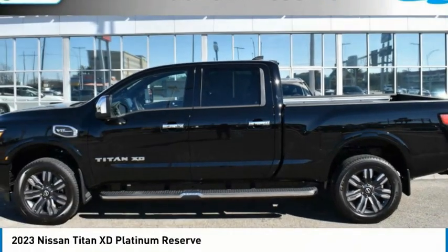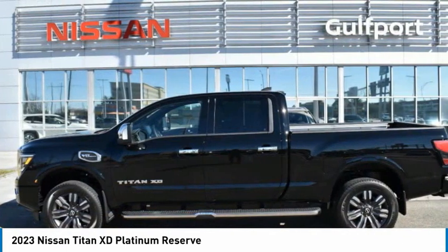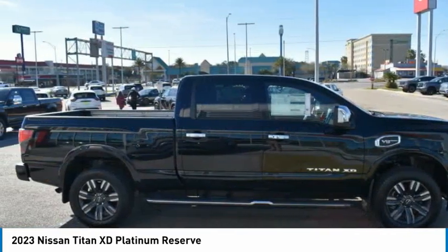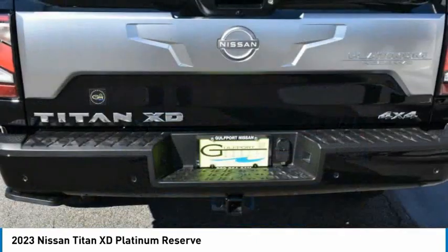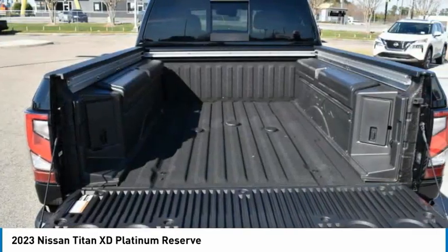Check out the 2023 Titan XD. The powerful Nissan Titan XD provides a heavy-duty capable vehicle with a very pleasant driving experience. Innovation within the Titan XD stands out and rounds out this fantastic truck.